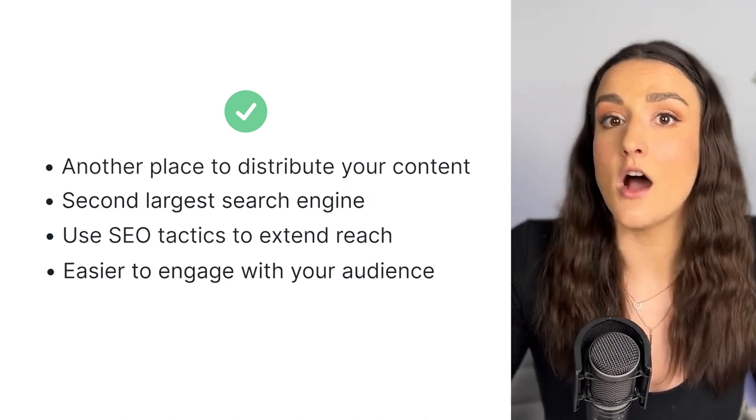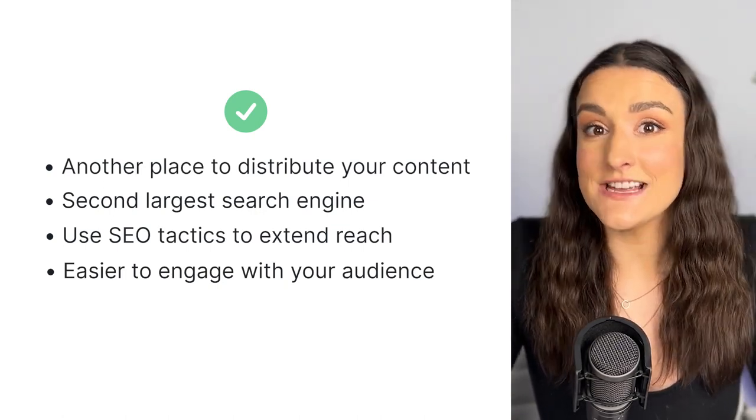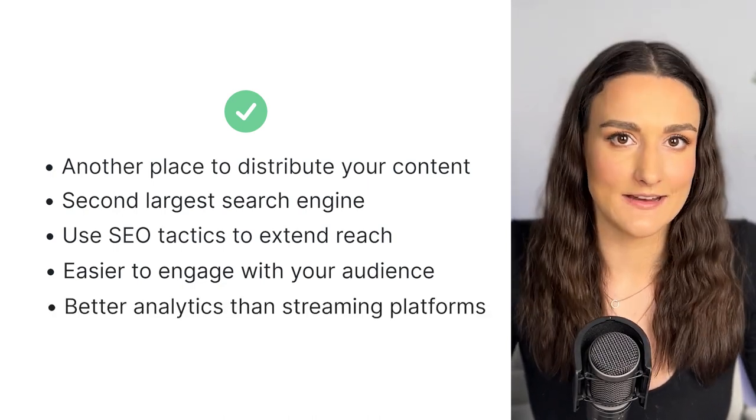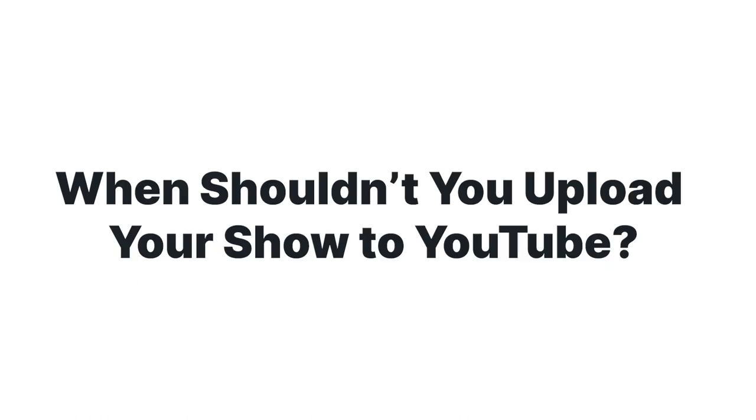It's easier to engage with your audience on YouTube and learn what they like and what they don't like, because they can comment on your videos. And the last reason you should upload to YouTube is they have better analytics than most podcast streaming platforms.